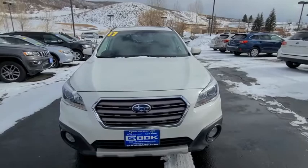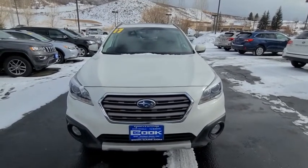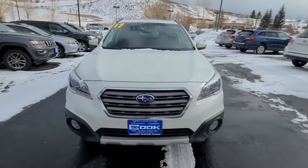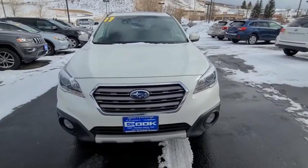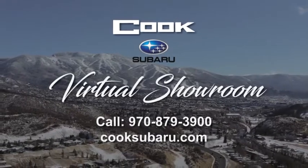Call 970-879-3900 and ask for Liana to set up an appointment to come take a look at this vehicle today. Thanks, guys!